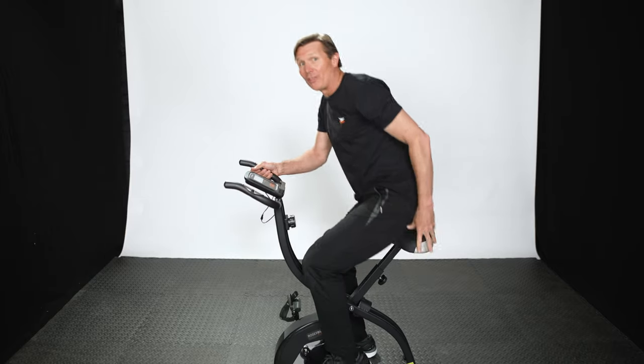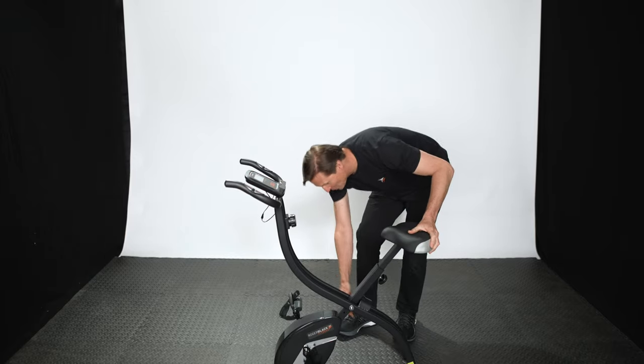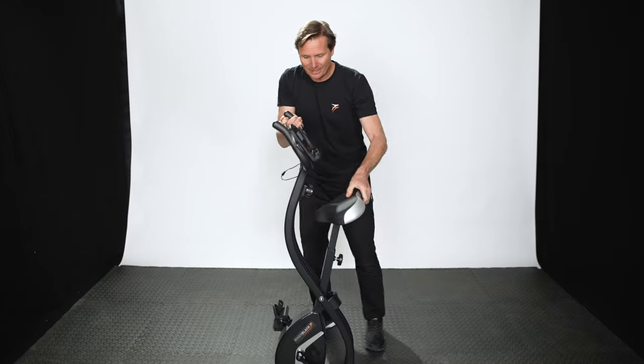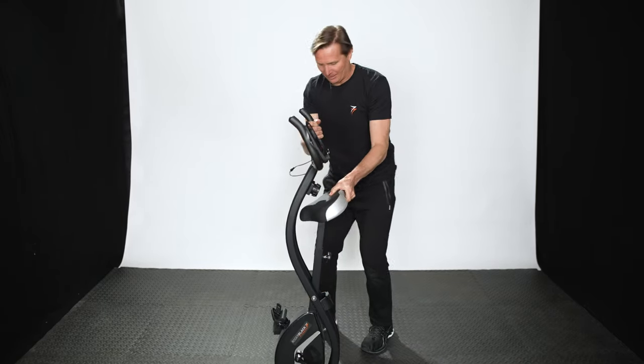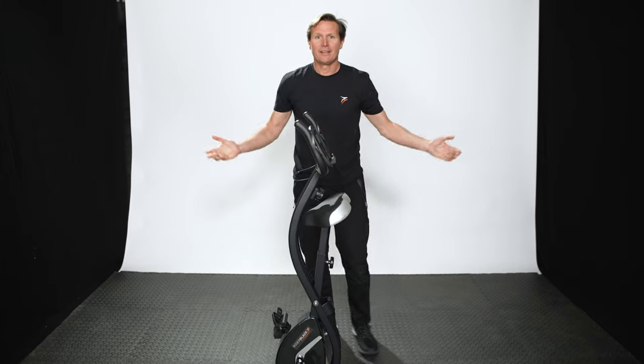But of course the most important thing about this bike is that it folds away just like this, so you can exercise and then store it.